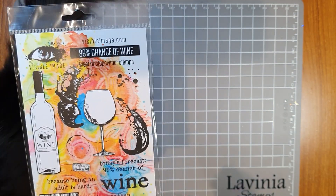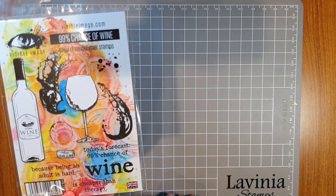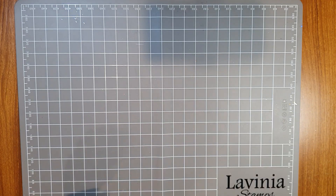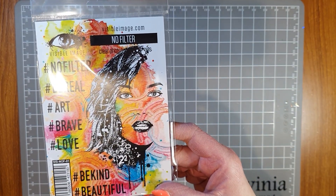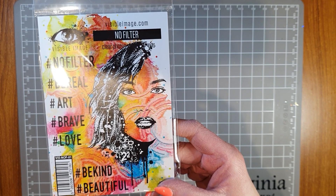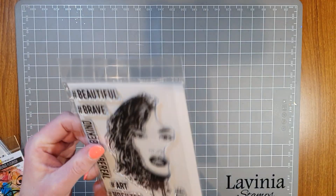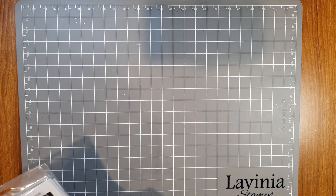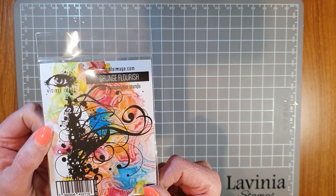I love some of the sentiments on here, so you can go 'Today's Forecast: 99% Chance of Wine' and 'Wine, because being an adult is hard.' That's a pretty cool little stamp set. We go into some real mixed media stamps — this one, she is beautiful, she's called No Filter. Isn't that just the most adorable gorgeous stamp? And you get all these great little hashtag words and sayings on this as well. Grunge Flourish — I'm rather in love with this stamp, cannot wait to play with it.